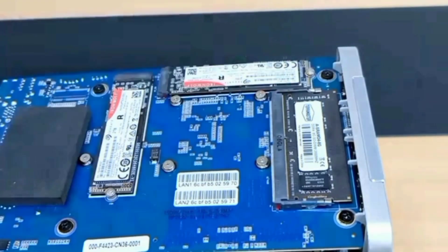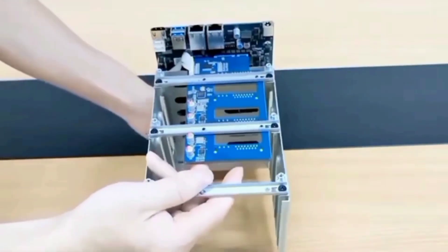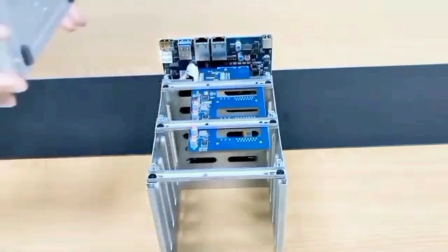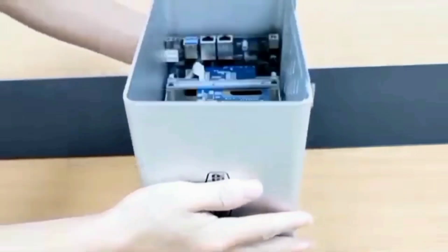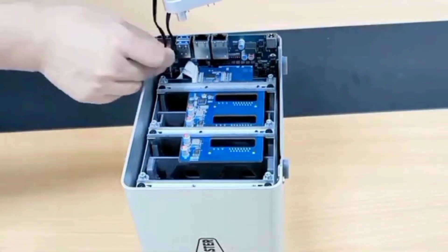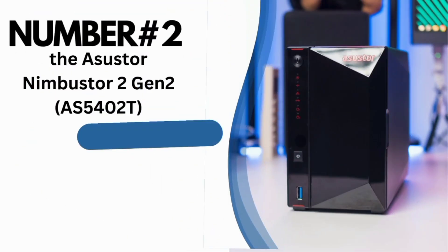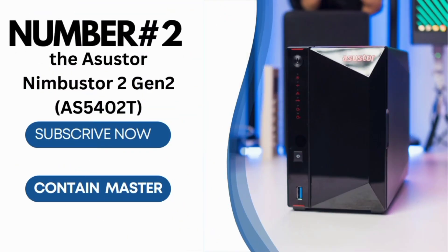In conclusion, the TerraMaster F4-423 is a powerful, versatile, and efficient NAS solution ideal for SMBs. With its robust hardware, extensive storage capacity, advanced backup solutions, and versatile server applications, it meets all your data storage needs.